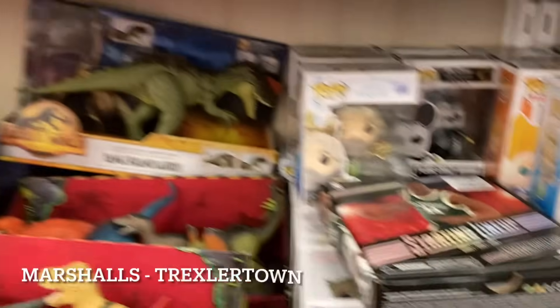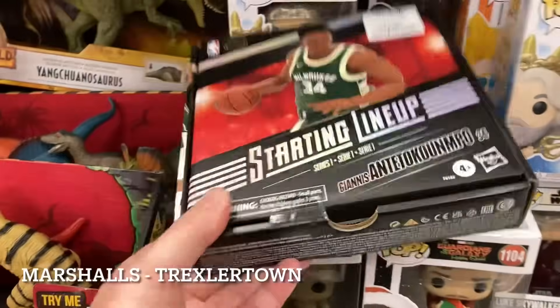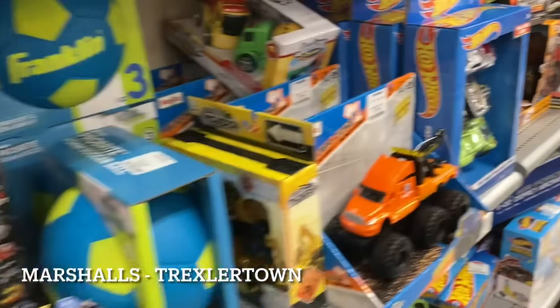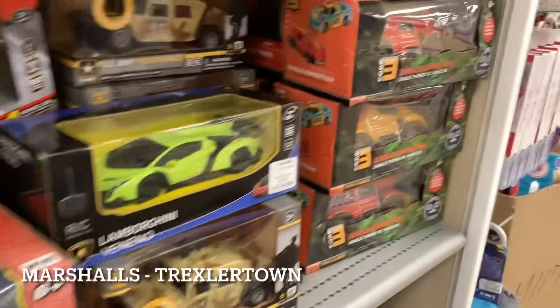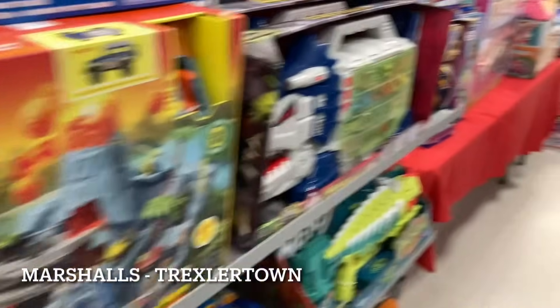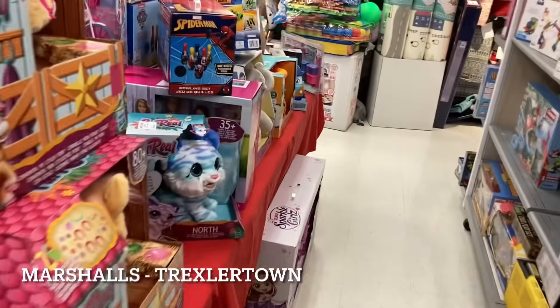Digging through here at Marshalls over in Allentown, and they did have another Giannis here. I was hoping to find some of the other players besides Giannis or Embiid, but I'm not seeing any. So I'm going to dig around a little bit, and if I find some more I'll let you know. If I don't find something else worth showing you, just know that there are still some Giannis's sitting on shelves out there if you go around and look.